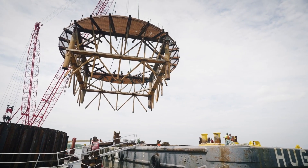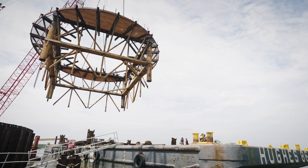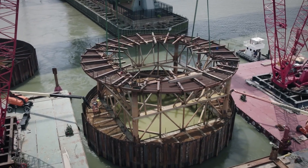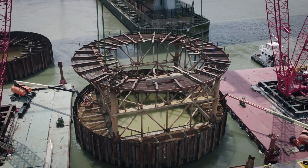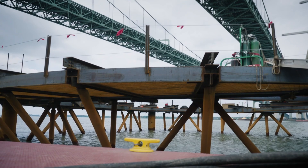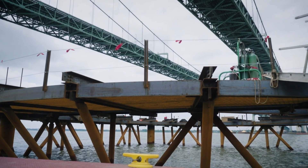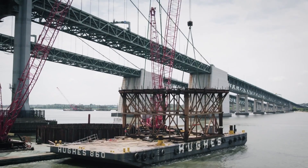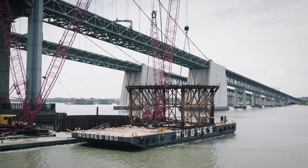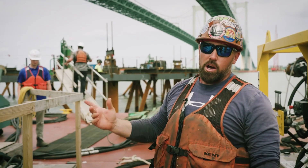When you look at the large structures involved in this project and how they were erected and set by our pile drivers and dock builders, it's truly amazing. What you see behind me is the first set of the cell — it comes in on a barge and sits about 60 feet tall. We then take the piles behind you, which are about 150 feet.